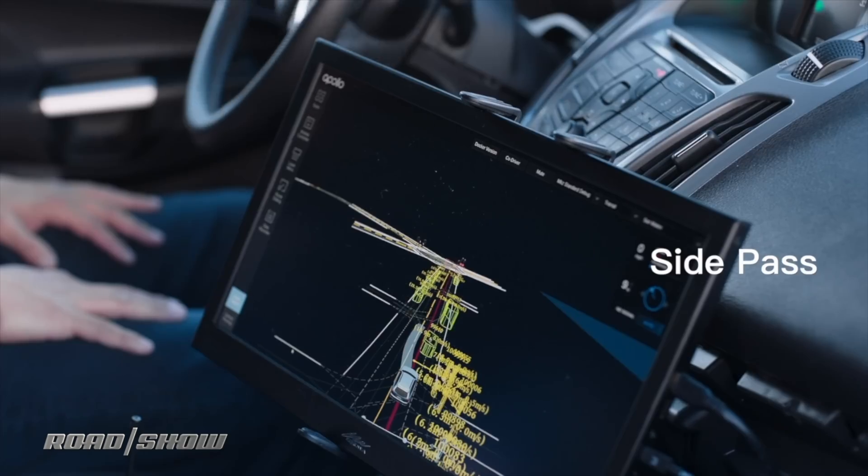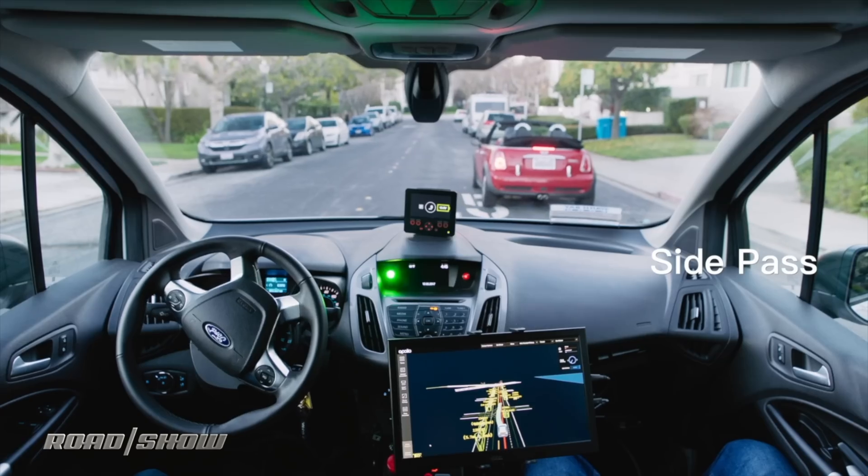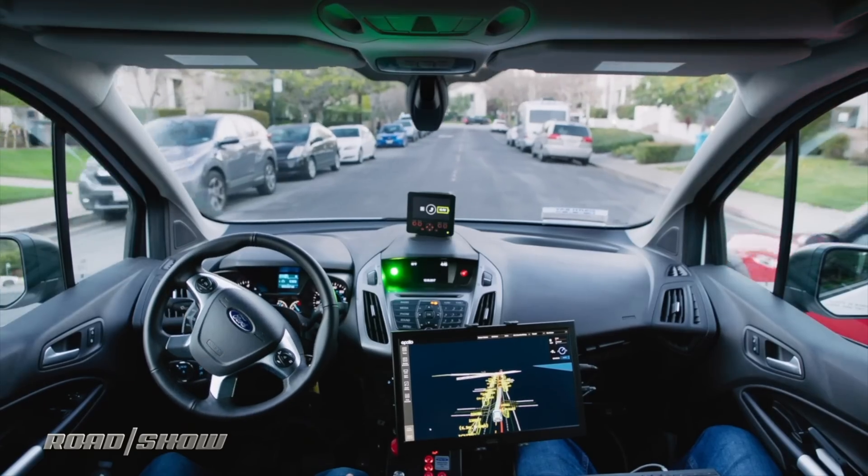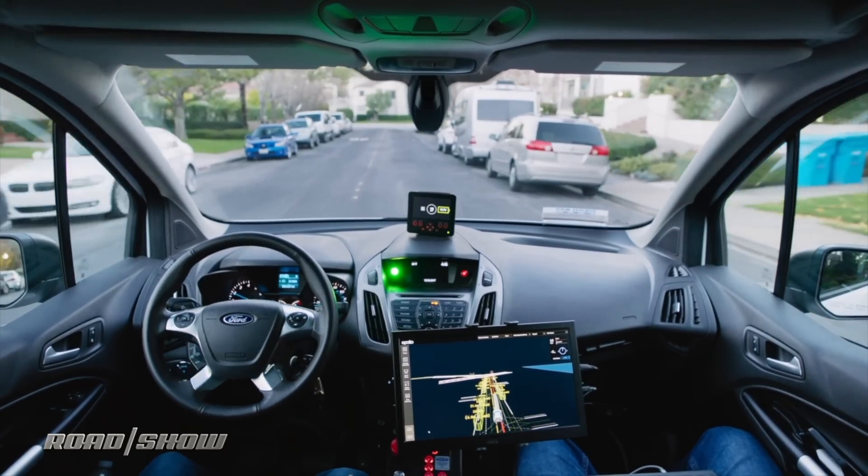Eventually, Udelv plans to deploy 100 vans in 2019. In addition to Surprise, Arizona, a keen eye will eventually spot these vans self-driving their way around San Mateo, California and Houston, Texas.